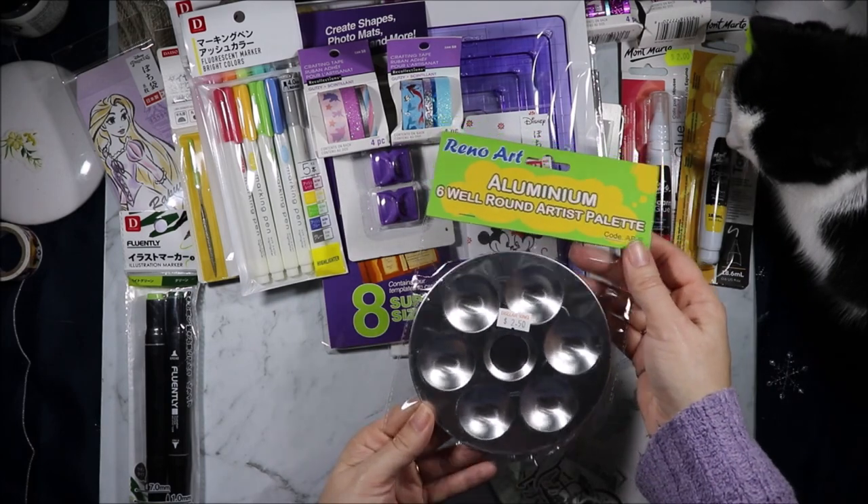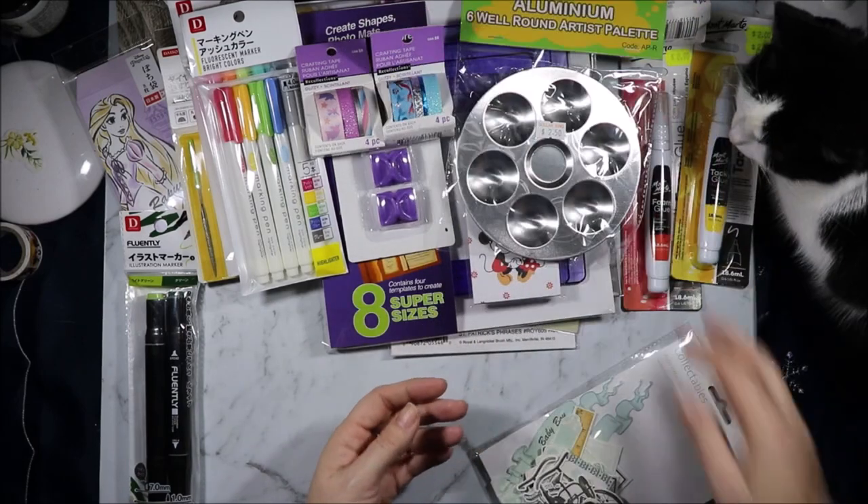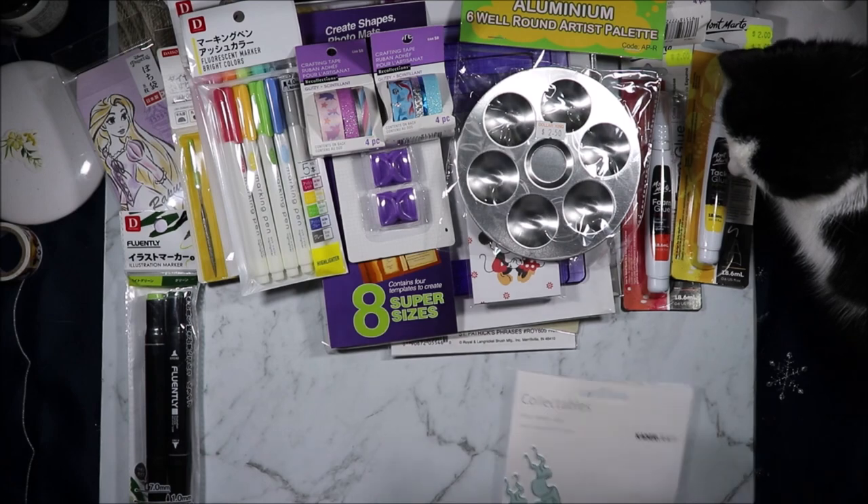From Dollar King I got this metal palette. I thought it might come in handy when my daughter especially is using acrylics — we have one dedicated plastic one, but I thought this might be easier to clean out. The paint might just peel off it; I'll have to get back to you on that one.